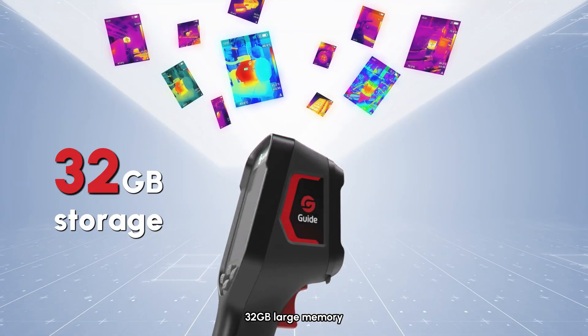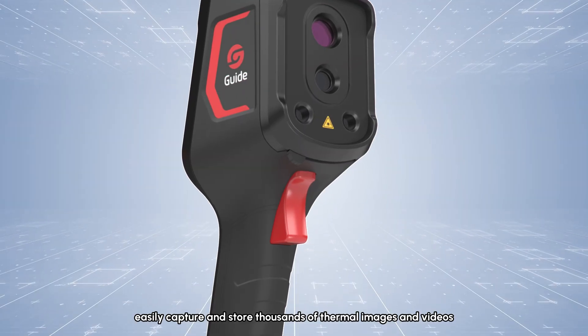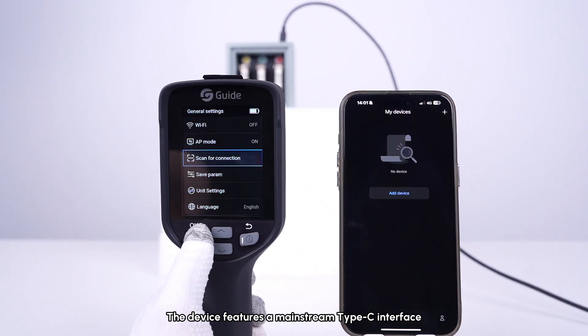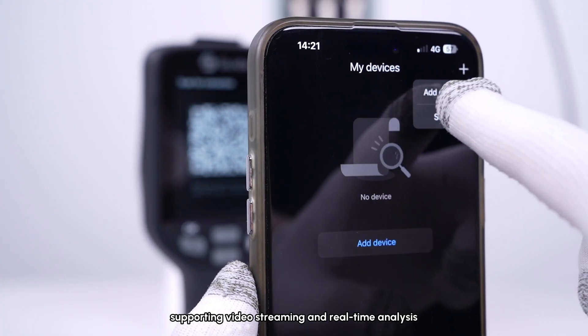32 gigabytes of large memory easily captures and stores thousands of thermal images and videos. OTA smart upgrades are supported, and the device features a mainstream Type-C interface supporting video streaming and real-time analysis.